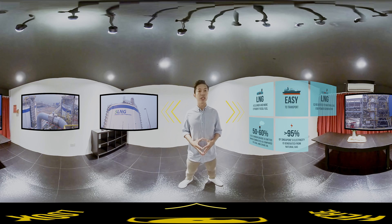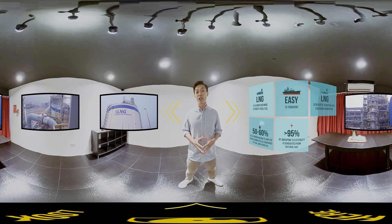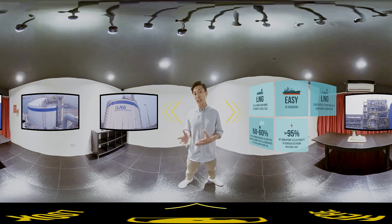To ensure that our energy sources are environmentally sustainable, we are also exploring renewable energy sources. Let's take a trip to some of these places to find out more.